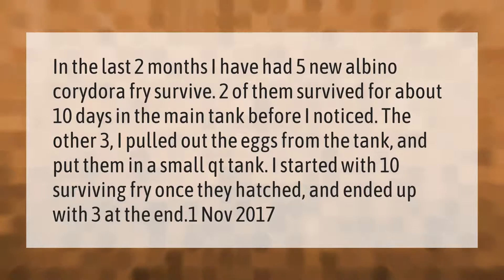In the last two months I have had five new albino corydoras fry survive. Two of them survived for about 10 days in the main tank before I noticed them. The other three I pulled out — I removed the eggs from the tank and put them in a small quarantine tank. I started with 10 surviving fry once they hatched and ended up with three at the end.